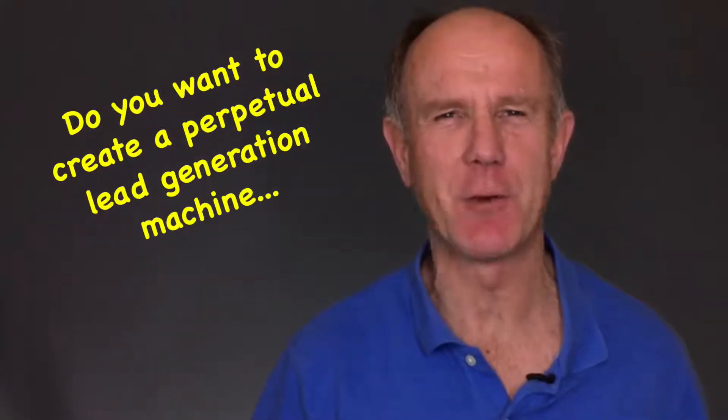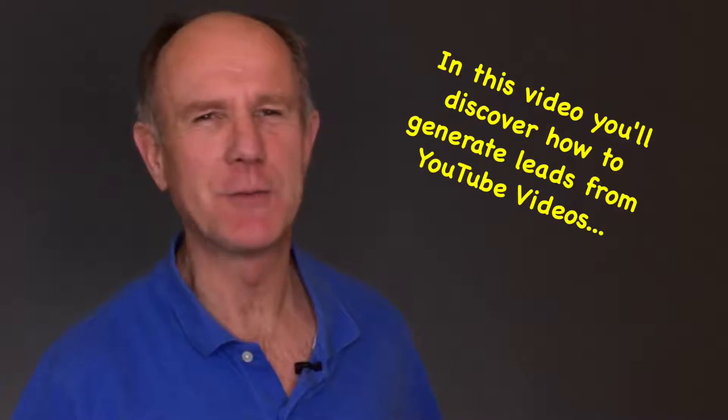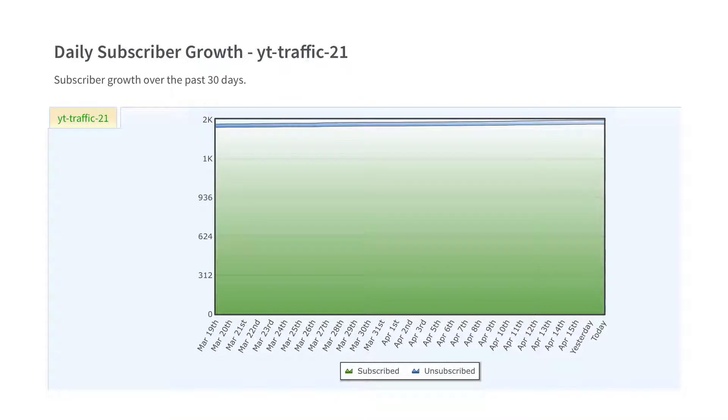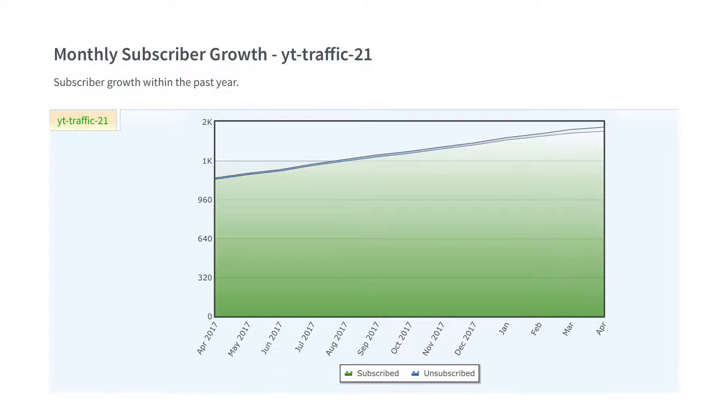Do you want to create a perpetual lead generation machine? In this video, you'll discover how to generate leads from YouTube videos 24 hours a day, seven days a week for years to come. Here's a graph showing the daily new subscribers for one list, weekly new subscribers and monthly new subscribers, all happening on autopilot. Stay tuned so you know how to do the same.